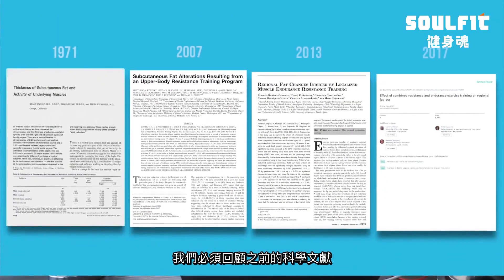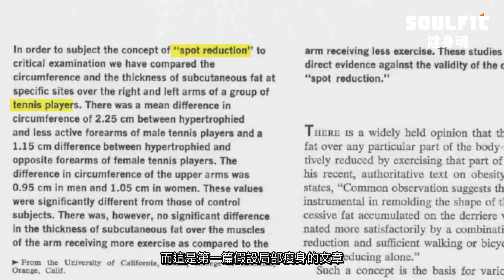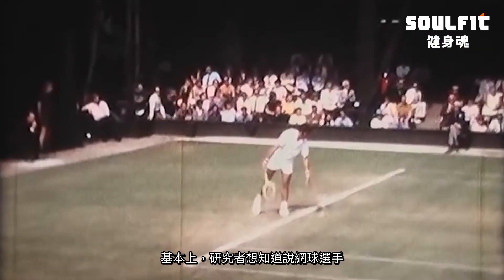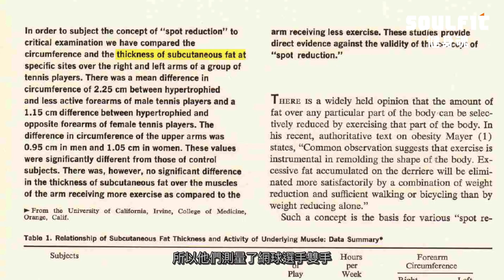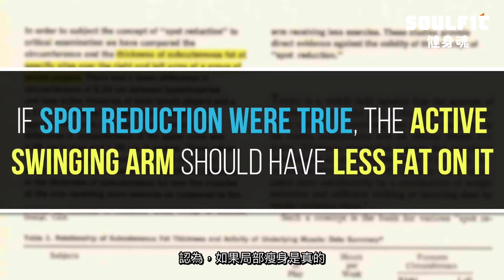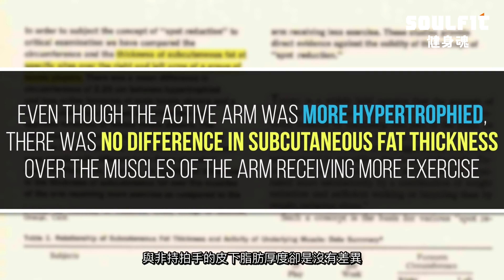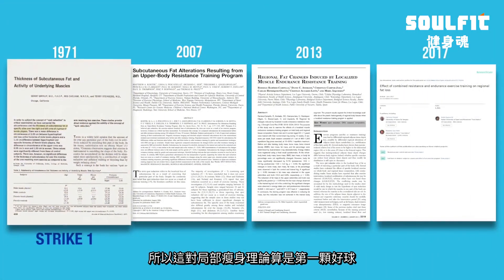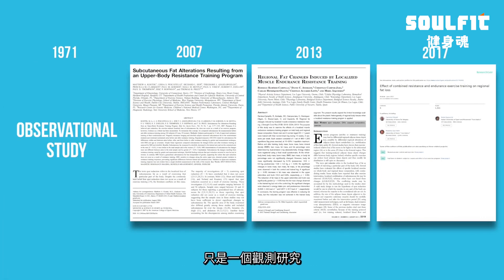Before calling this myth busted, we need to look at the peer-reviewed literature. The first study, published in 1971, was the first to put the spot reduction hypothesis to the test. Researchers measured subcutaneous fat thickness on both arms of tennis players to see if the active swinging arm had less fat. Even though the active arm was more hypertrophied — it had more muscle — there was no difference in subcutaneous fat thickness over the muscles of the more-exercised arm. That's strike one against spot reduction, though this is an observational study, not an interventional one.